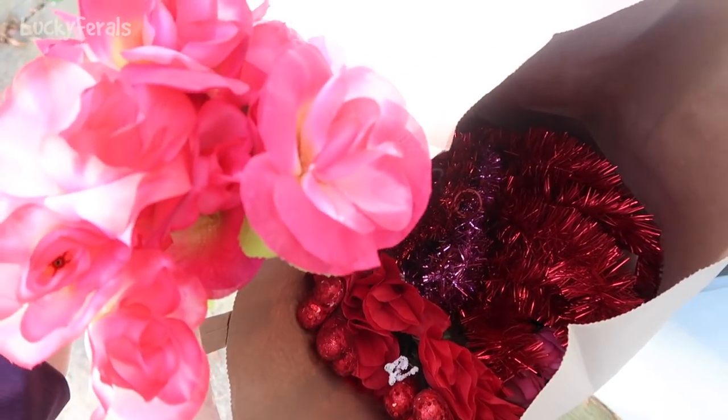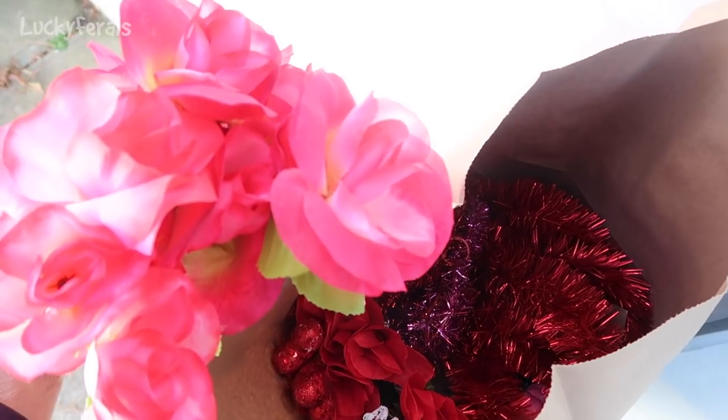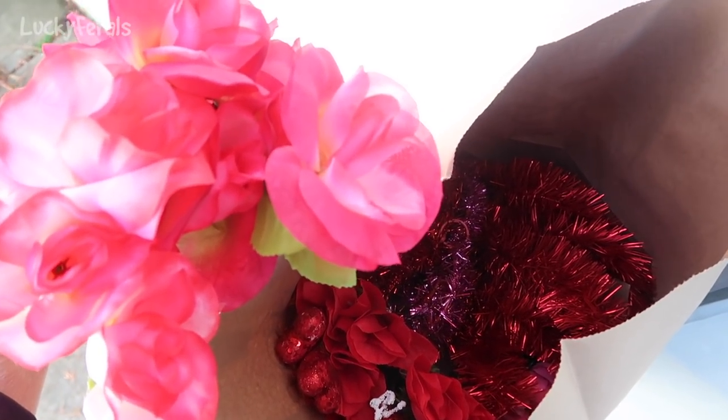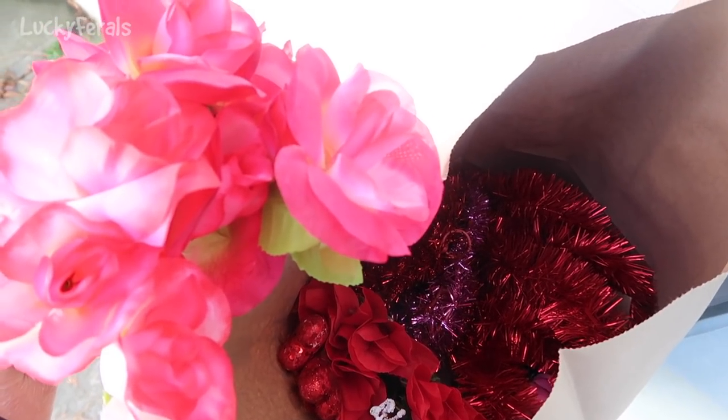Last night I went to the Dollar Tree, Joann's, and Big Lots, and I bought some decorations for Hydrox's shelter because I feel like it looks too empty. So we're going to decorate it for Valentine's Day.